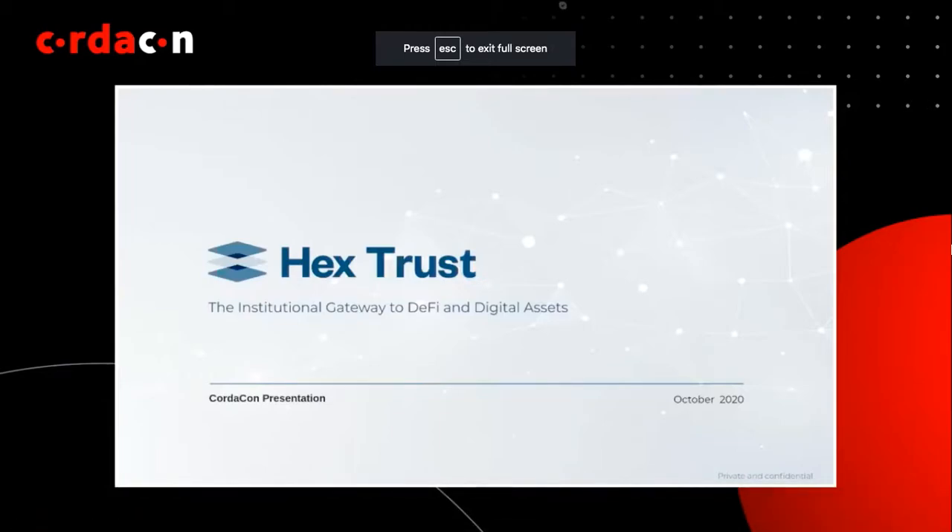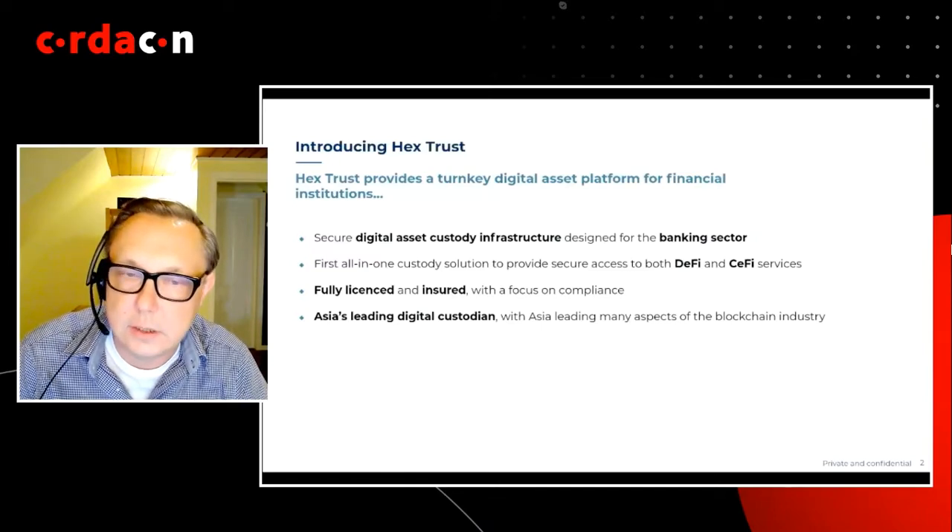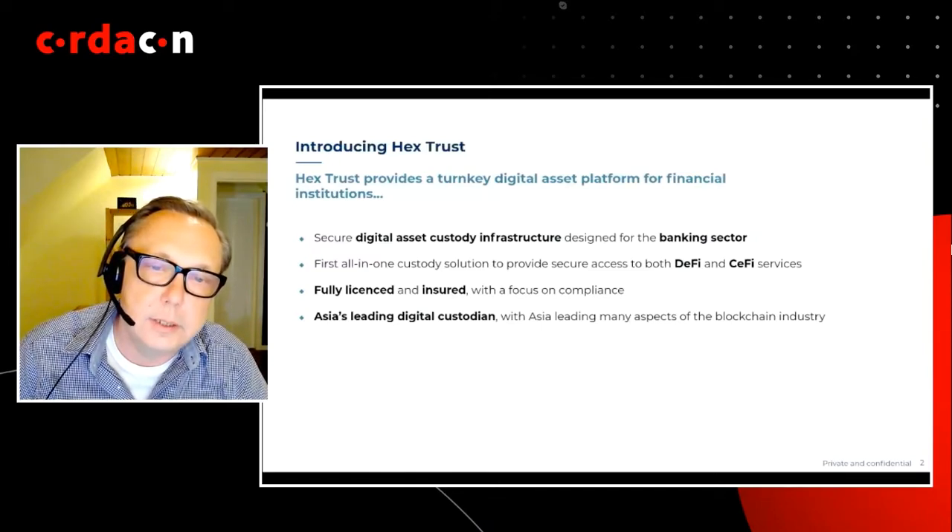Let me talk a little bit about what Hextra is. We are licensed digital asset custodians with offices in Singapore, Hong Kong, and soon in Europe. At our core, you can think of us as a gateway connecting financial institutions to the blockchain and digital assets ecosystem in a secure, compliant, and scalable manner. We have over 40 clients to date.